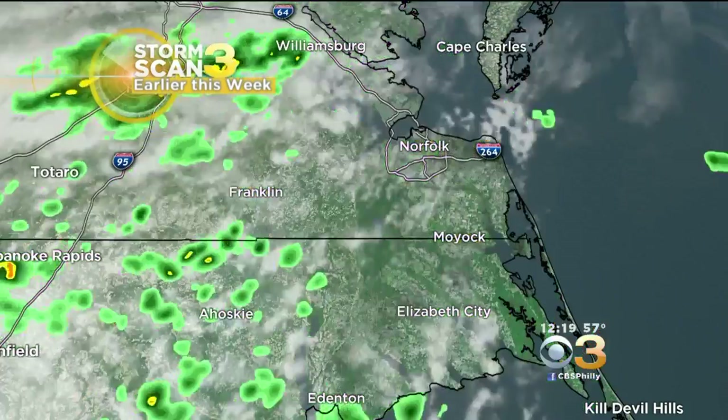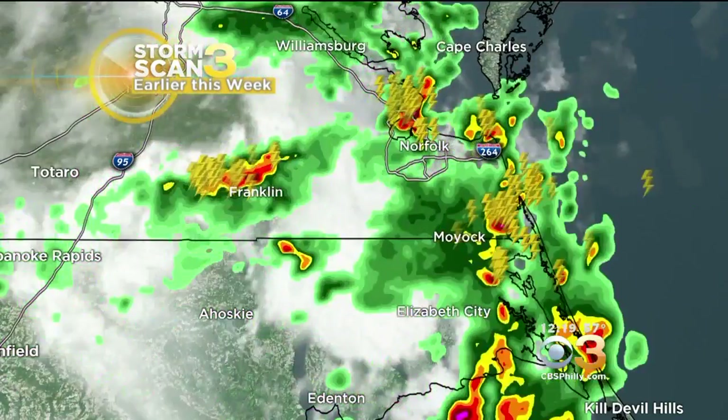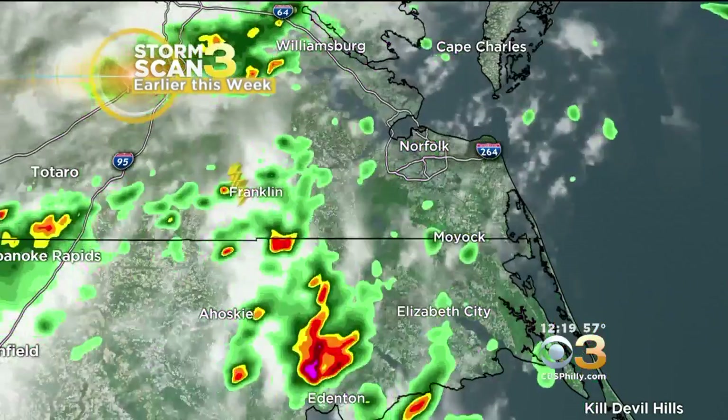If you want to get more practice at reading the radar or see what's going on in your area in real time, be sure to download the CBS mobile weather app. I'm meteorologist Lauren Casey for CBS3 Eyewitness News.